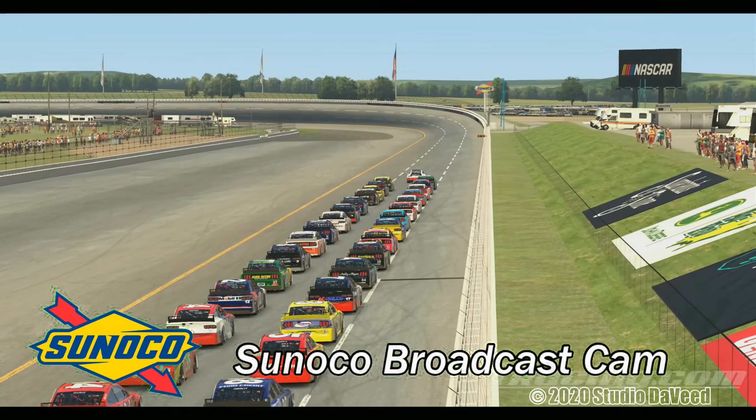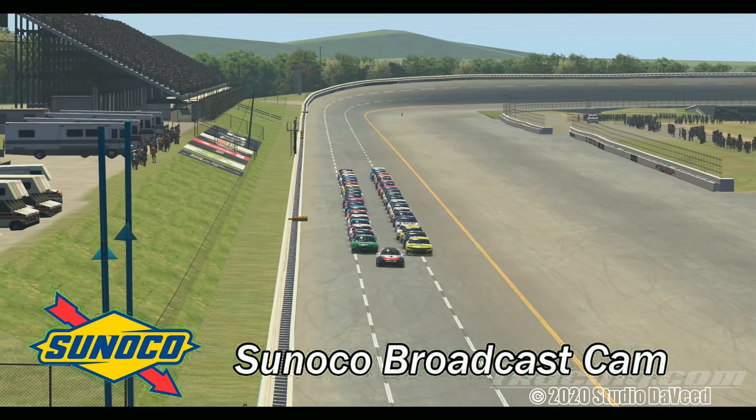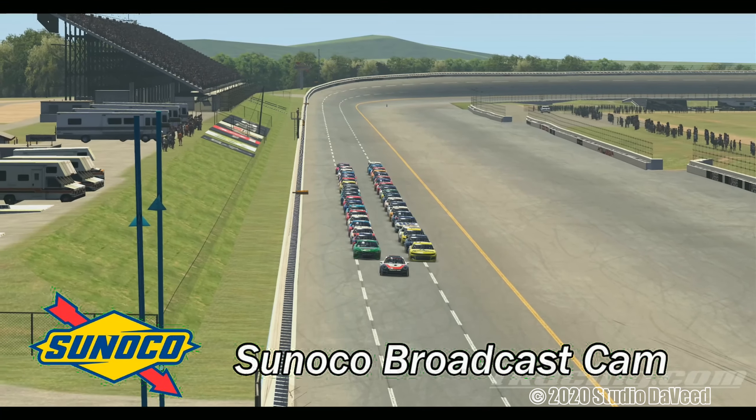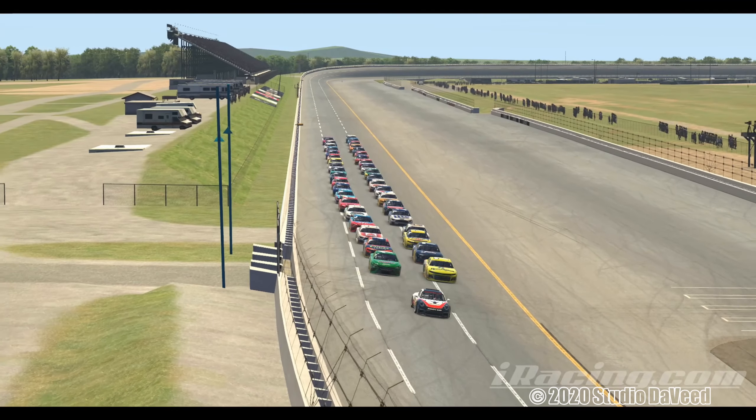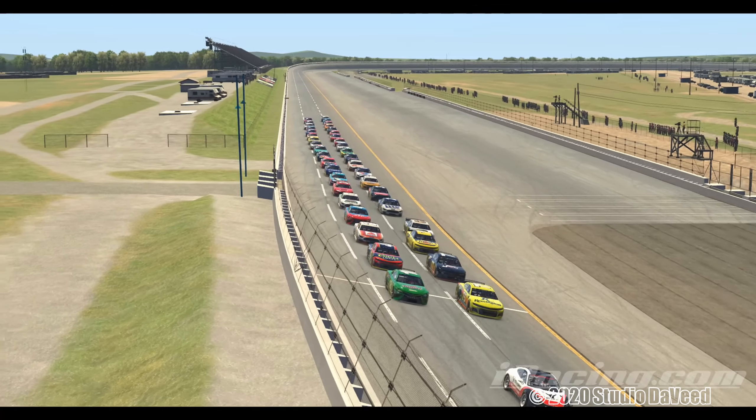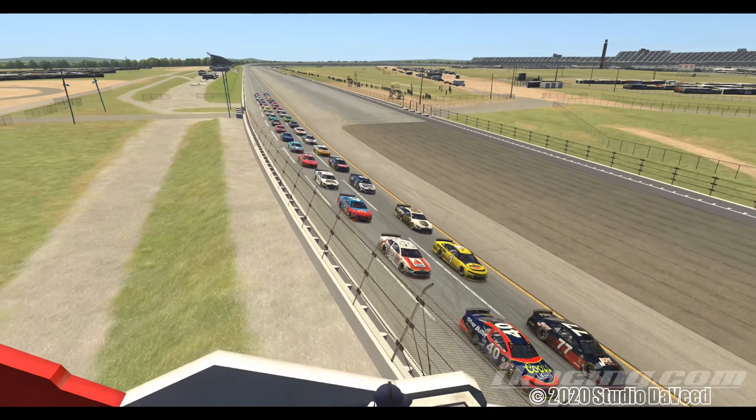That camera there was the spotter on the middle of the backstretch, not in the Sunoco sign. But this one here is actually physically within the sign. You'll see the guys' heads, I think, as we slowly pan by. There they are.